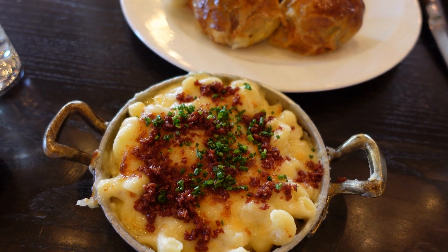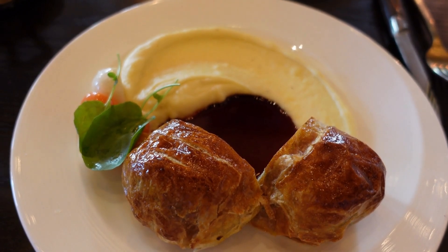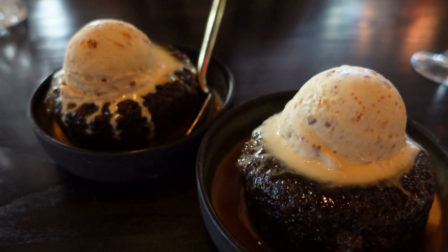We definitely had to try the beef Wellington, which is always cooked to a perfect medium rare and just absolutely delicious — something you have to taste if you go to any of Gordon Ramsay's restaurants. We ended the meal with two sticky toffee puddings, because you just have to.